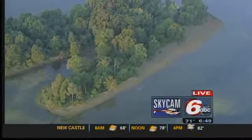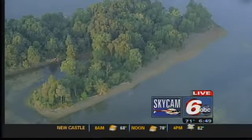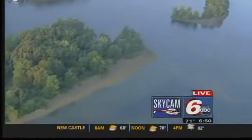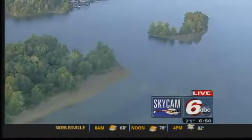We're flying over Geist Reservoir now. The good news is Geist is not as low as what we just saw up at Morse Reservoir. But still, water levels are down about a foot and a half here at Geist. Take a look at these two big islands just to the south and to the west where the bridge goes across the road near the Bella Vida Restaurant and the marina.